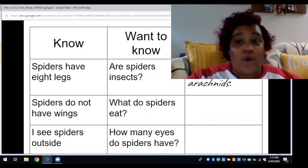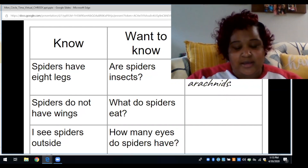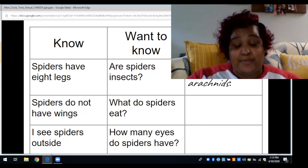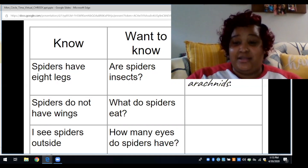We've learned that no, spiders are not insects — they are arachnids. Let's say this word together: arachnid. An arachnid is different from an insect. Arachnids have eight legs instead of six like an insect. Arachnids also have two body parts, while insects have three body parts. Arachnids do not have wings, but insects do.